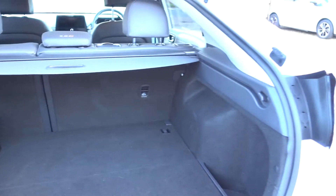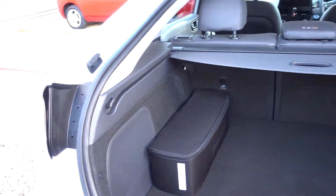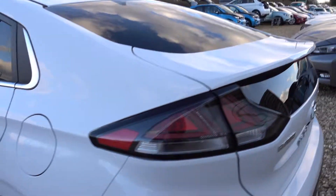You've got a decent-sized boot with storage underneath it. It comes with a three-pin charging lead as well, so you can charge it from any normal mains socket without needing to get a charge point installed.